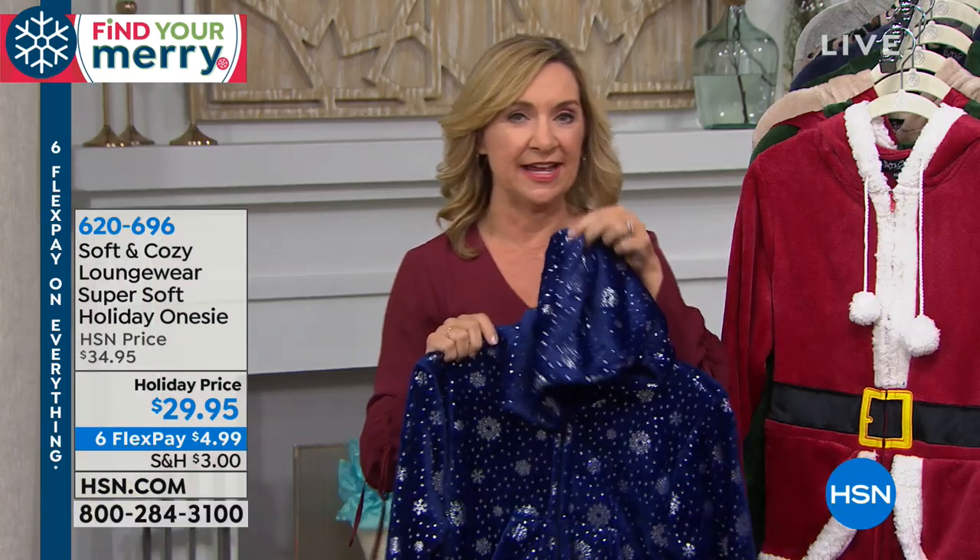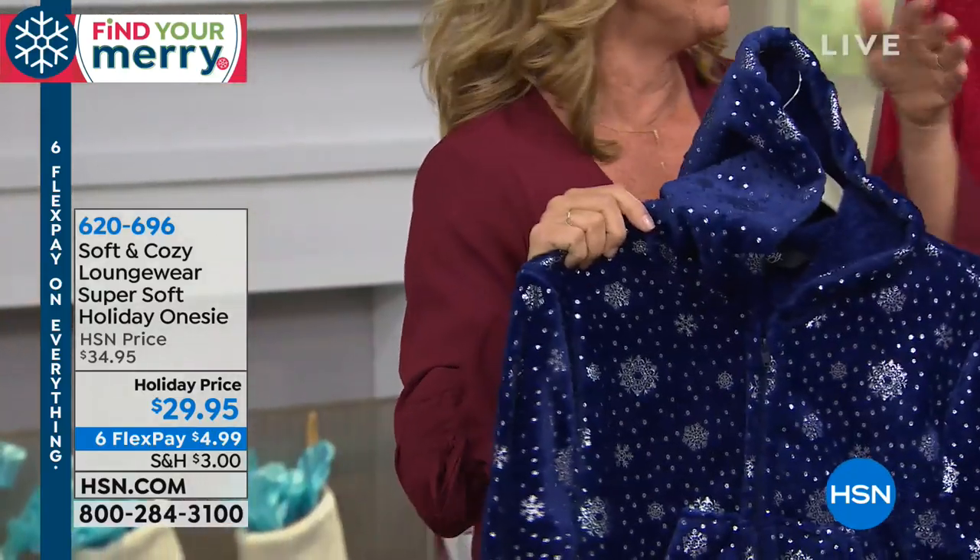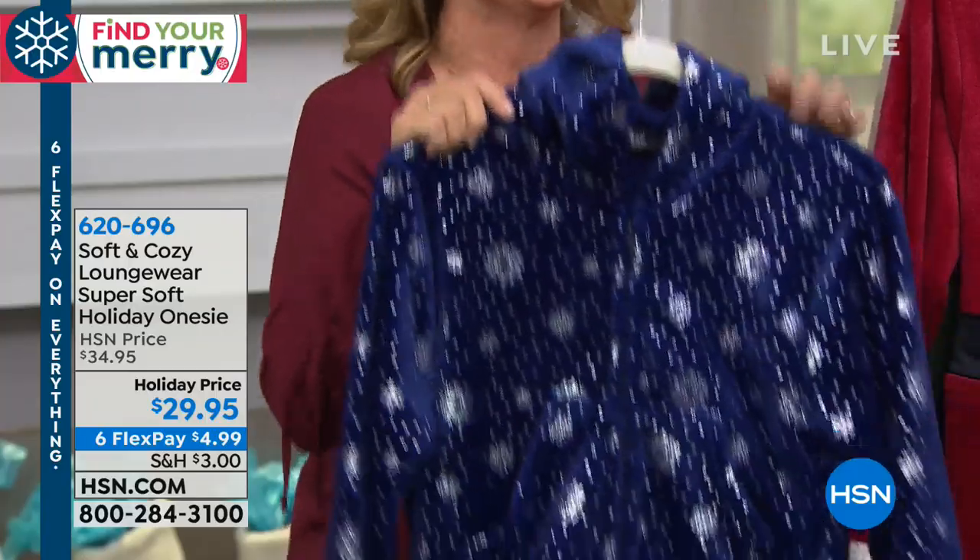If you are a soft and cozy fan, these PJs do tend to run a little smaller than some of our others. So if you're on the fence, go up a little bit.